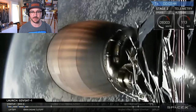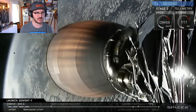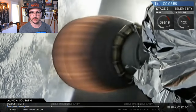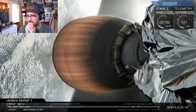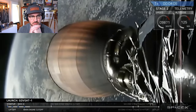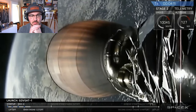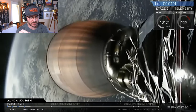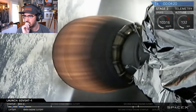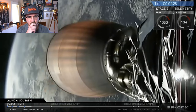Fairing separation confirmed! We've got confirmation of both fairing halves separating — you can see one of them in the screen behind the second stage engine. Beautiful, clear shot of the second stage against the Earth background. Acquisition of signal from Bermuda — upper stage now has AOS from a different tracking station.